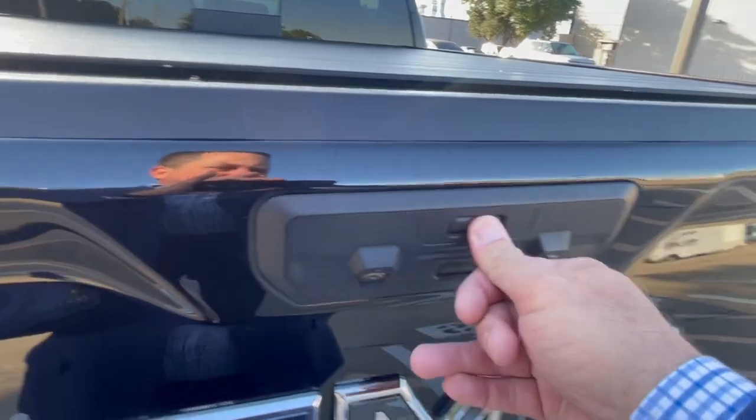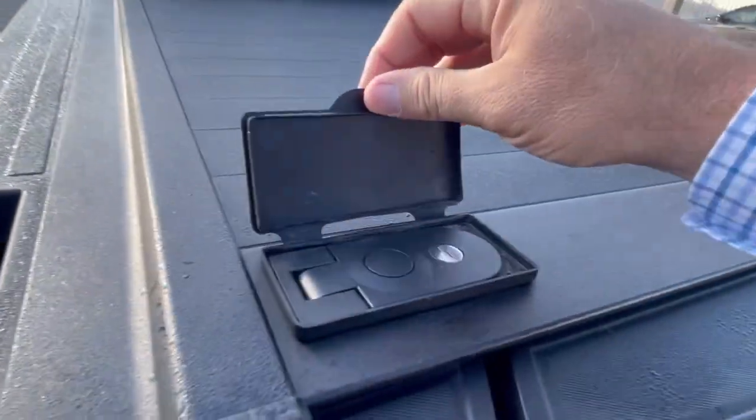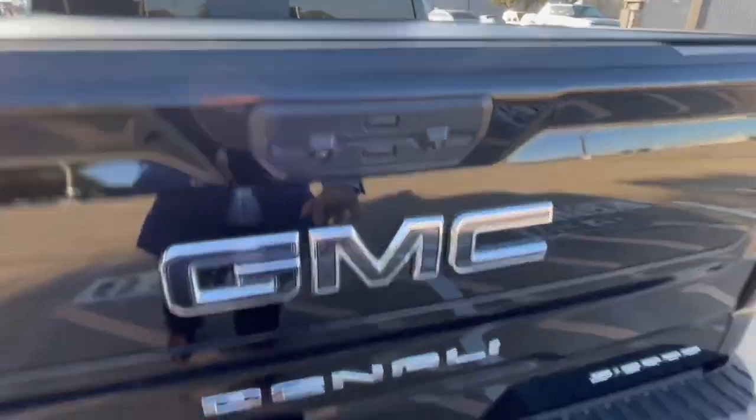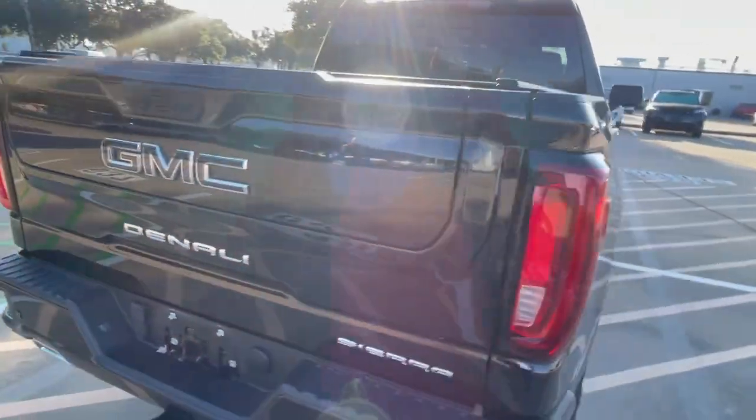Let me see if I can figure out the tailgate. Top button. The cover's not going to let me do it, and I don't have the key to that. So it looks like the top folds down, and then you can fold the whole tailgate down as well. That'll have to be another video — sorry, guys.